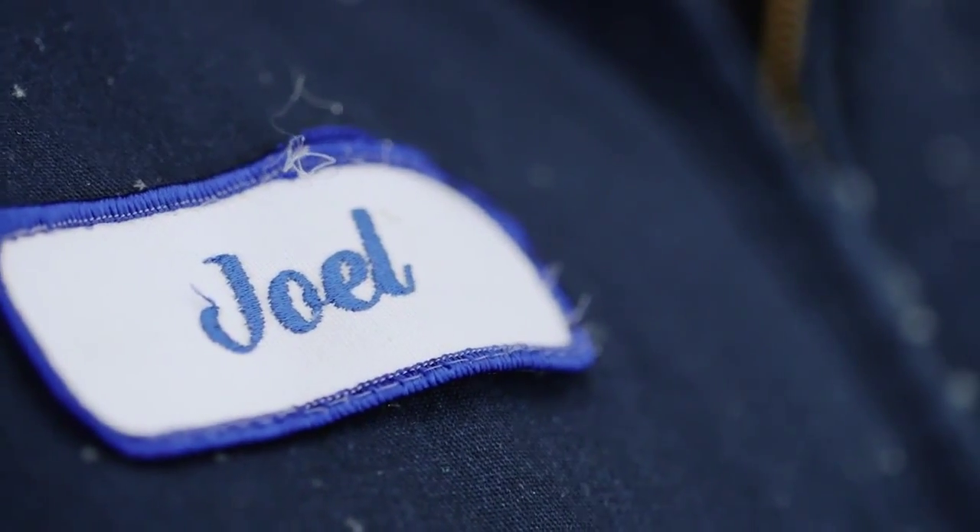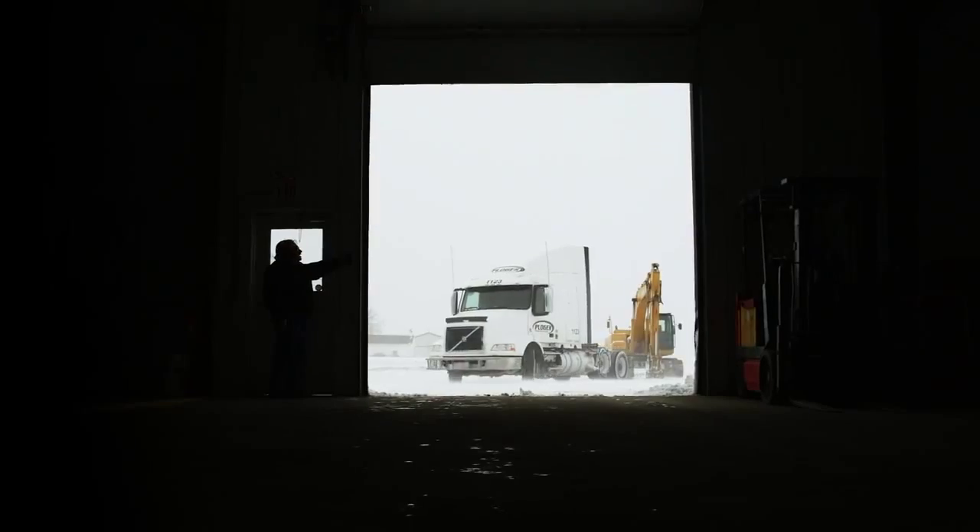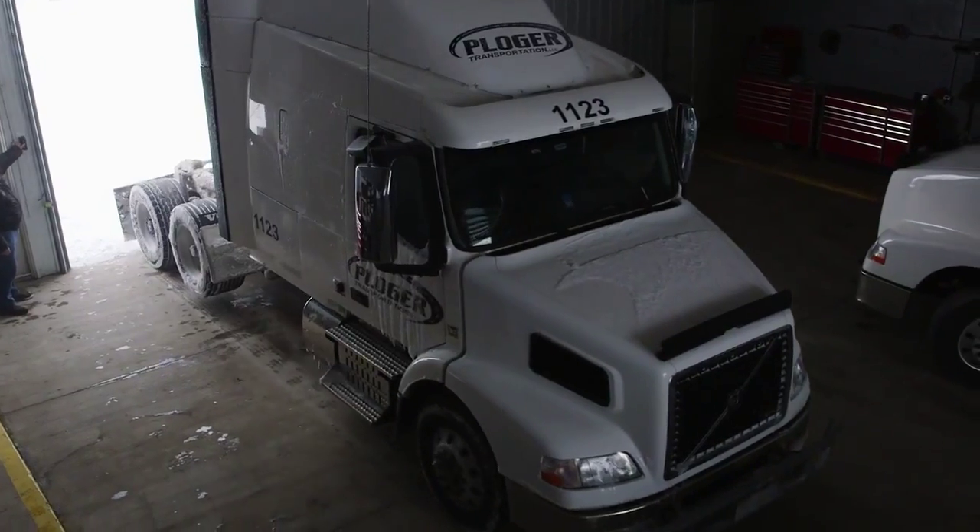My name is Joel Morrow. I'm a driver with Pilger Transportation. I've been driving for about three and a half million miles. What we have here is a Volvo VNM 6x2. It has a lift axle, so it's a pressure configuration.